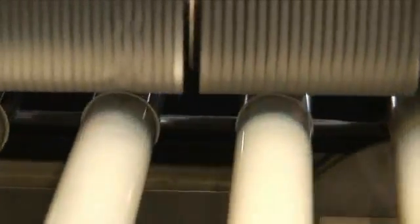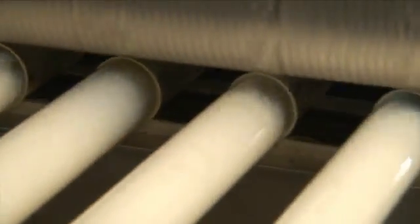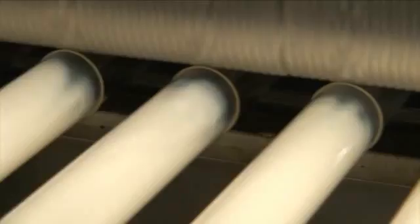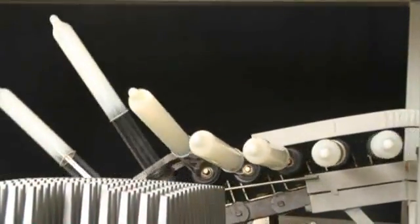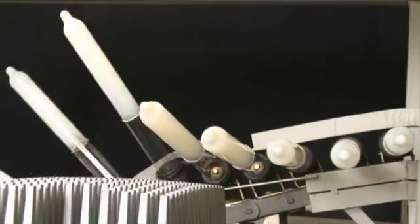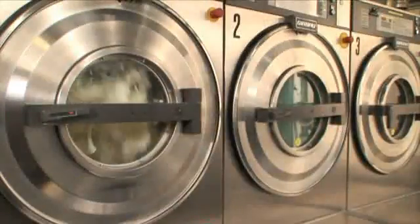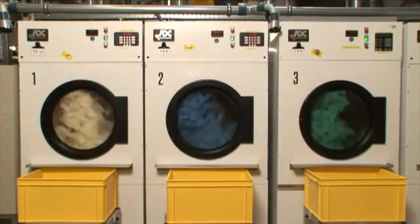Another important processing stage of condom production is the creation of the rolling rim. For this, every condom is given a rim at the open end of the former that can be rolled down. A final drying process called vulcanization makes sure the condom has the required elasticity. Now, the dry condoms are stripped from the glass formers to be washed and dried. During this process, the condoms receive the required dry coating.